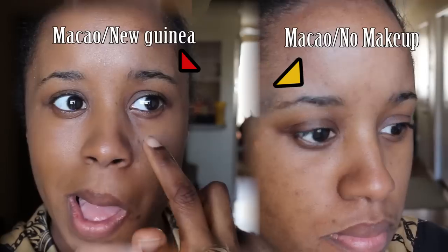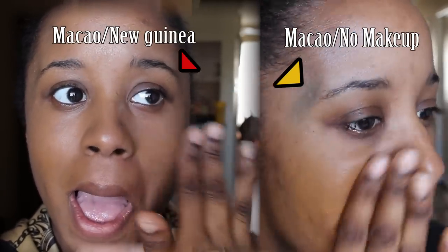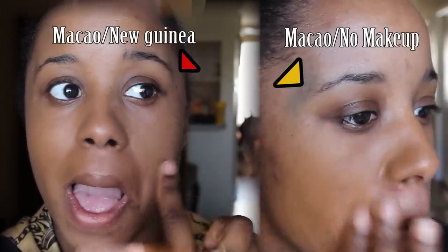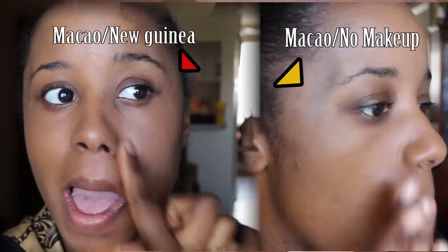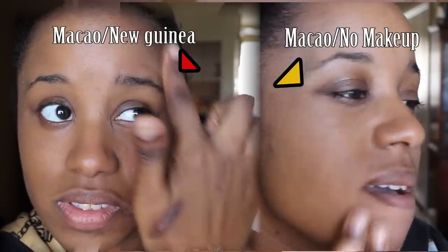Can you use this with your hands? Absolutely. I've used it with my hands and it gives more of a skin-like appearance. It doesn't look unlike skin with a brush, but if you want a sheerer application it's best to use your hands or a beauty blender.